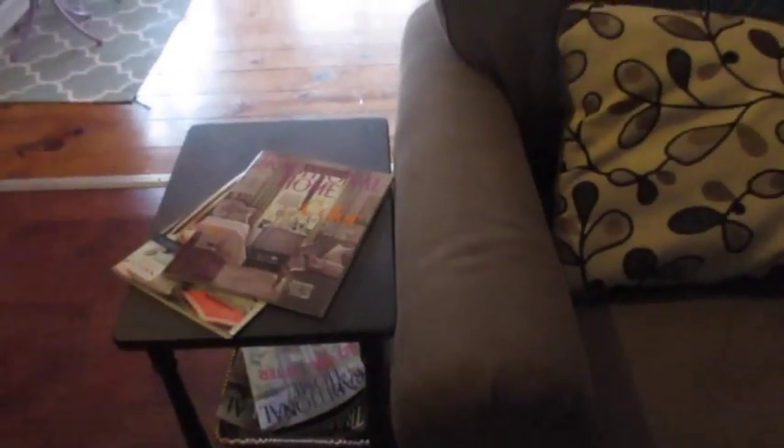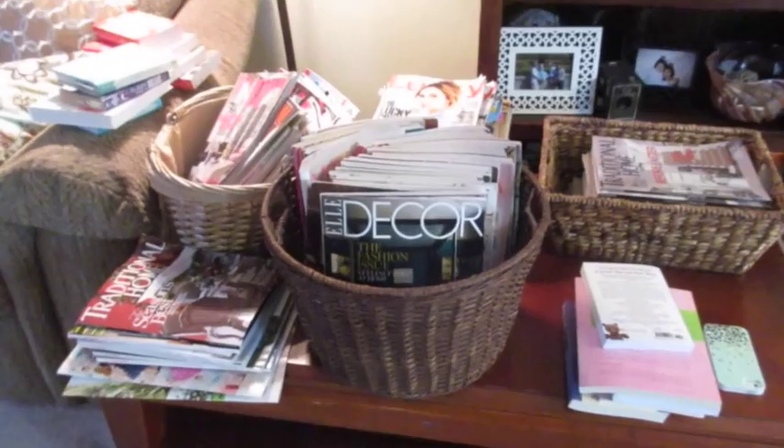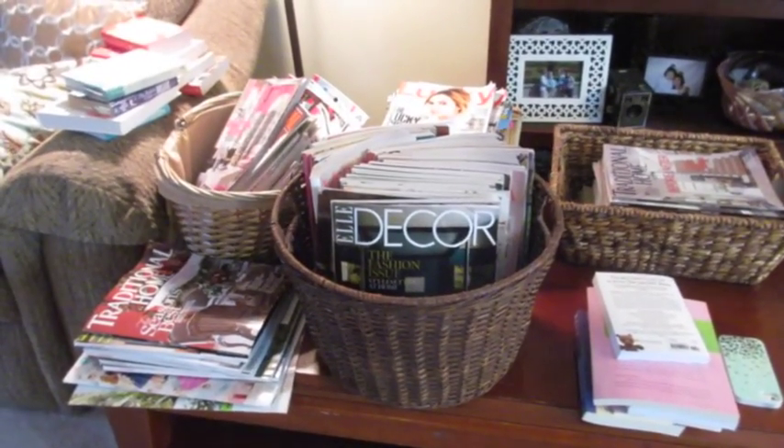And then here in the family room — more magazines. And there's a bin of them over here in this corner. So I'm going to pull all the magazines together and start going through books, but mainly magazines. So here are all the books, or mainly magazines, that I have to go through.